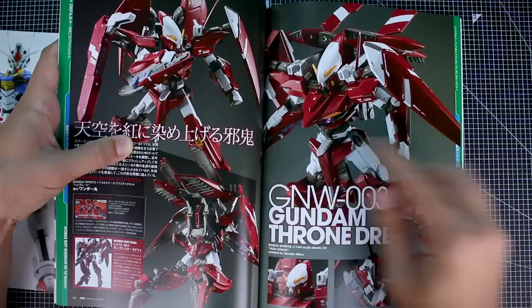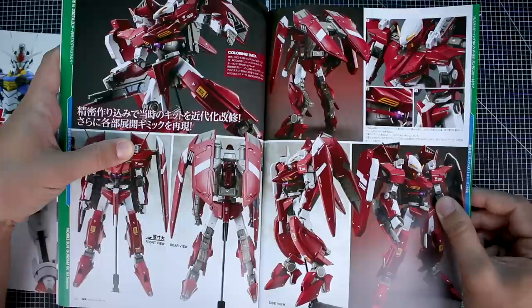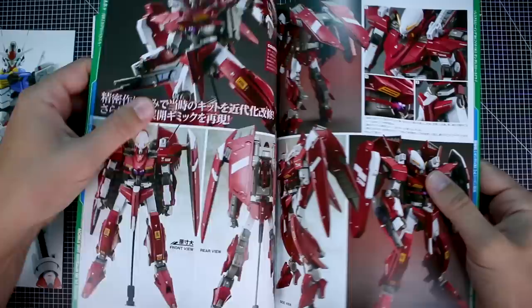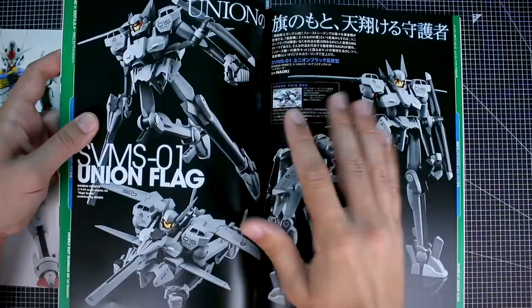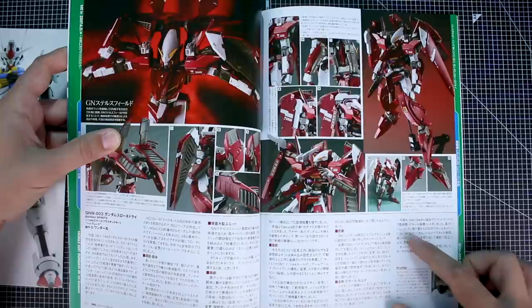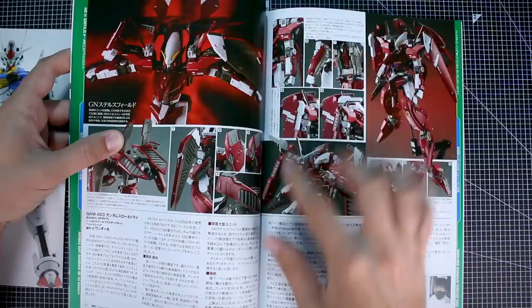Now we got the Throne Drei, the last of the three — another really cool design with such a unique head design. This one's by Wandamaru. Really beautiful build. The one thing I wish this series had is a little more work in progress — maybe a full last page of work in progress photos. There are different MOOC series that focus more on showing WIP photos, like the Gundam Archives for example, but there's plenty to enjoy in here.